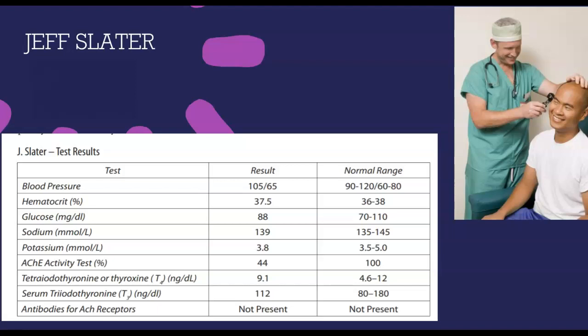He suddenly starts to feel dizzy. His heart starts pounding harder than ever, and he has shortness of breath. He feels incredibly sluggish as he tries to get to the exit. As he approaches the lab door, his muscles cramp up, and he falls down and hits his head, knocking him unconscious. His colleagues from across the hall happen to see him fall and call for help.